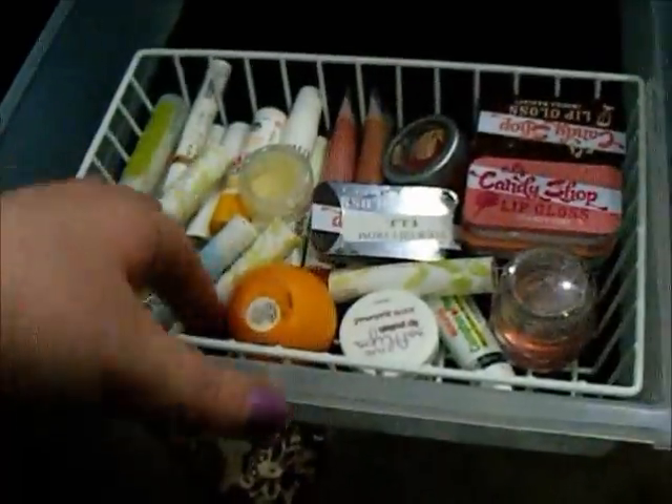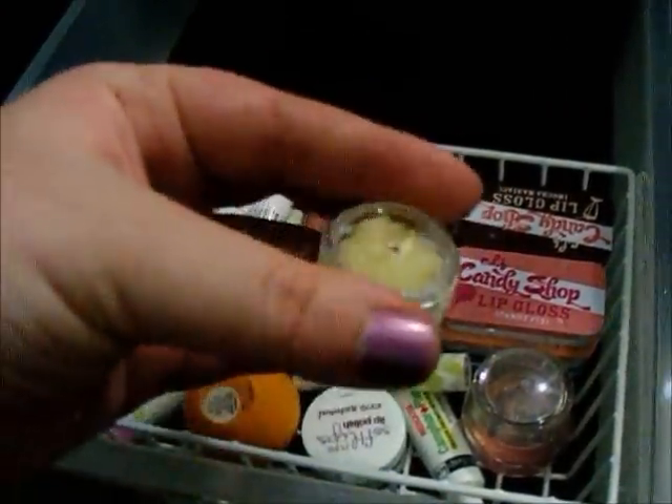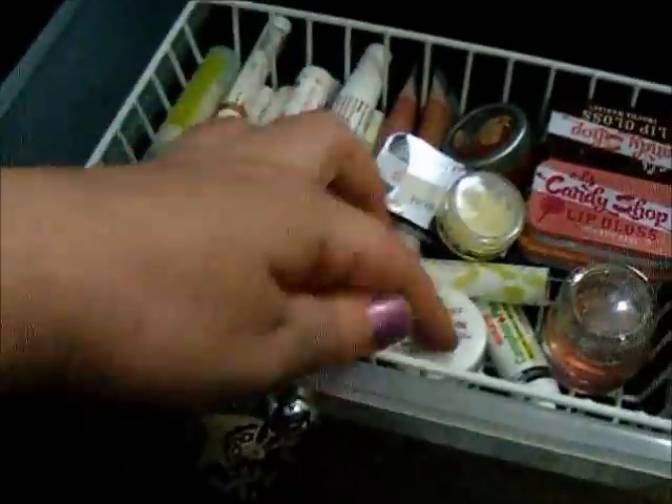Here is just some lip balm products — this is my depotted Lemon Drop EOS, what was left of it. And I just have balms and things of that nature in here.